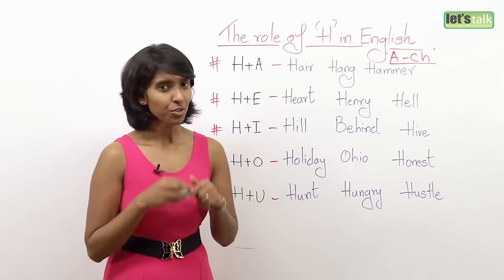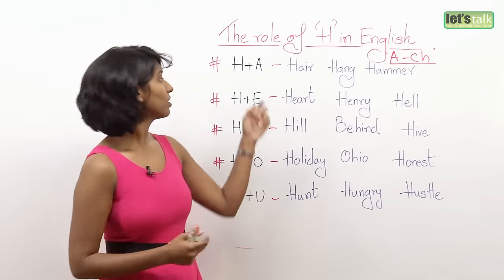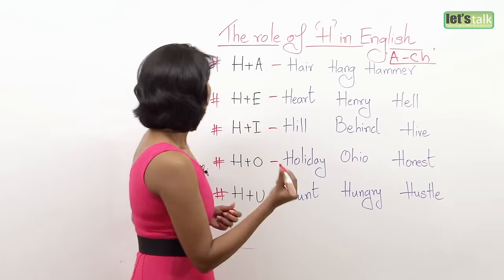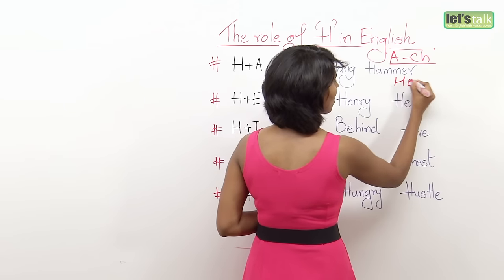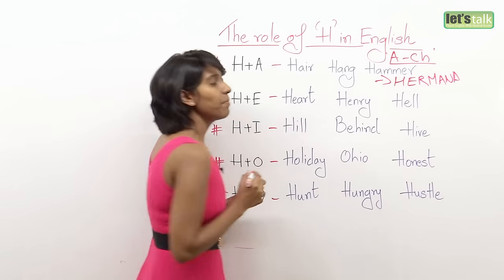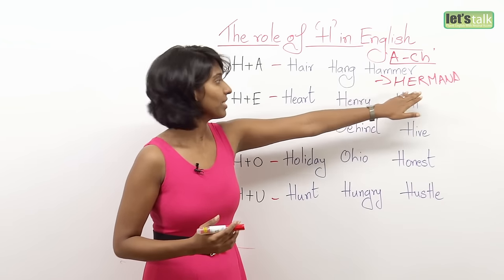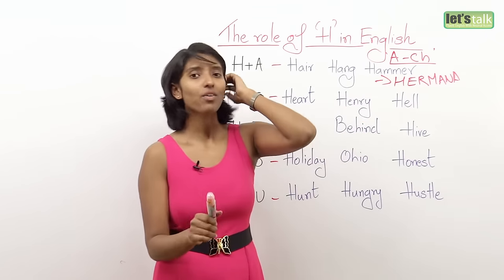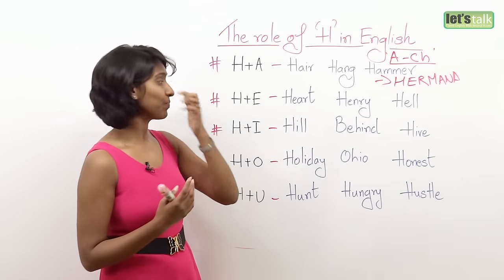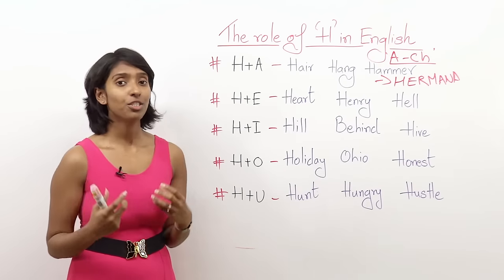However, some Europeans and people in parts of South America do not really pronounce the H letter. For example, in Spanish there's a word 'hermana,' which means sister. They just remove the H and say 'ermana.' However, in English we are very vocal about the letter H.